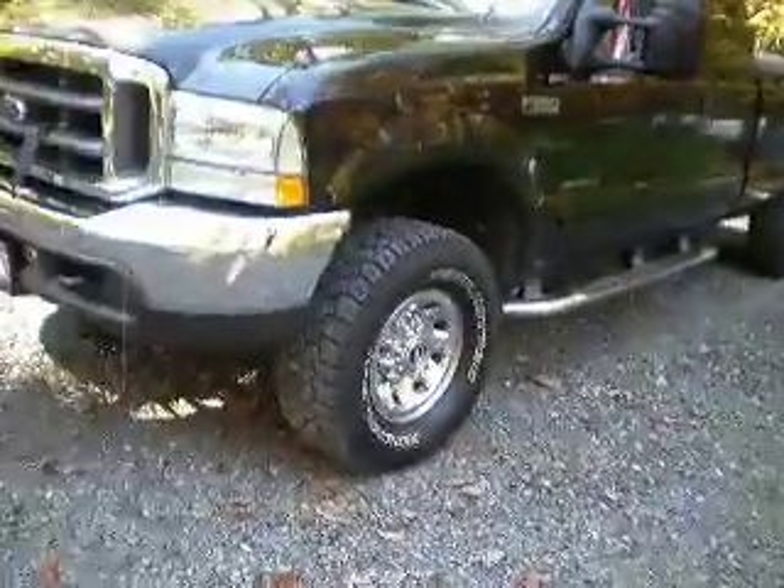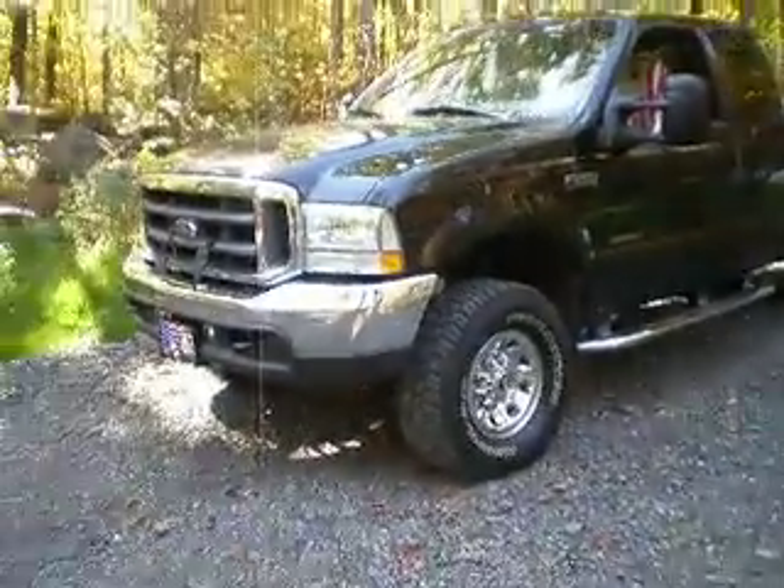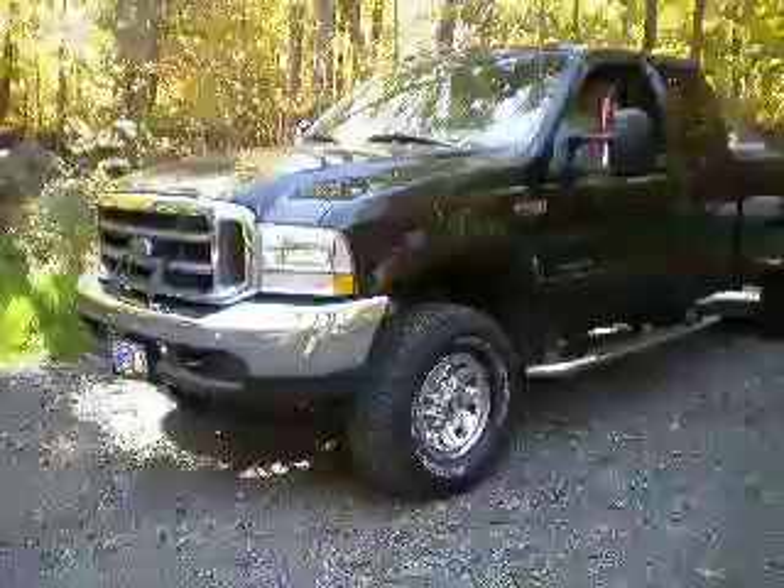All right, and there's our '02 Super Duty — washed and shined up. There you go.